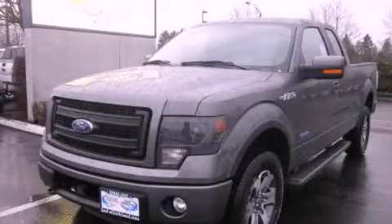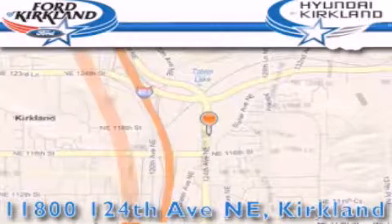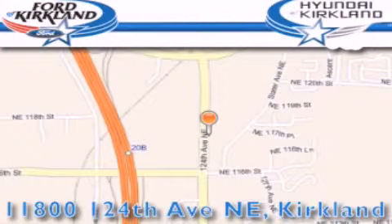Stop by today and test drive this automobile for yourself. Ford and Hyundai of Kirkland is located at 11800 124th Northeast in Kirkland. Our goal is to exceed all of your expectations to ensure that you'll return for future visits. Thank you.